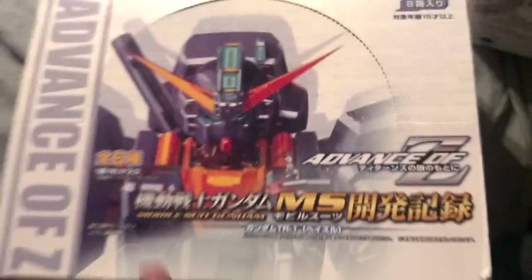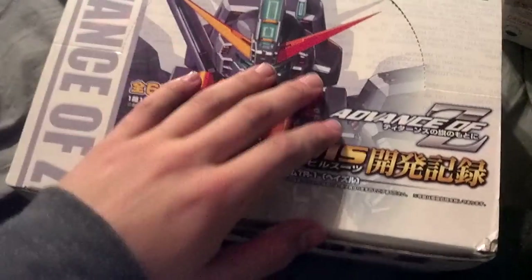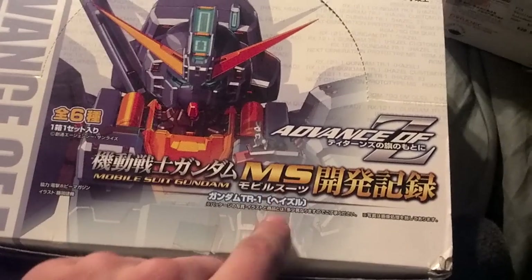This is what I'm really excited about. They let me go in the back and I found this — it's an Advanced of Zeta Gashapon set. There's five in here. They sold a bunch of them and there were five left. This one is from another set that I bought. I came with five and I only got one duplicate, which is pretty cool.